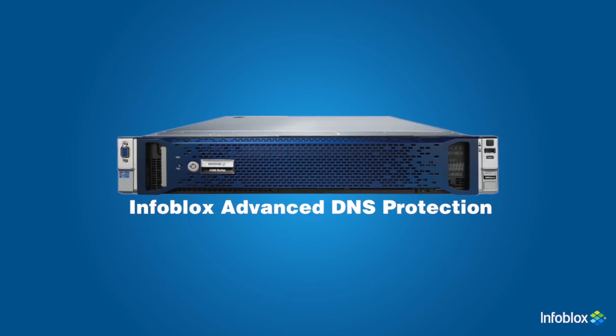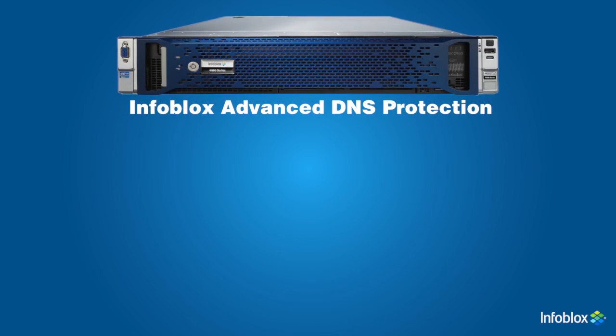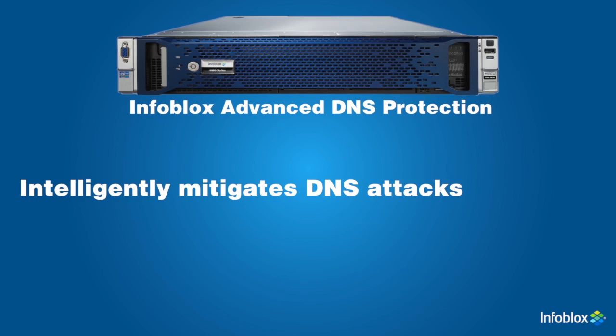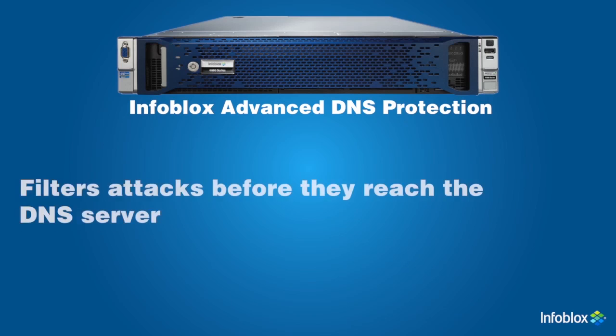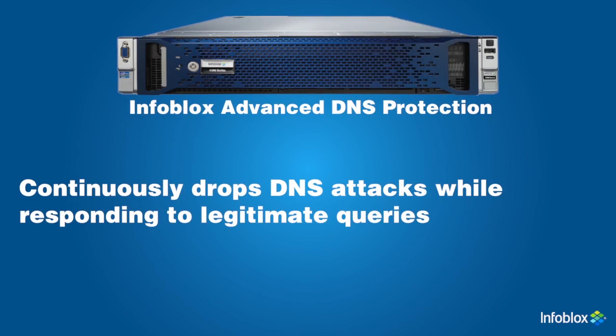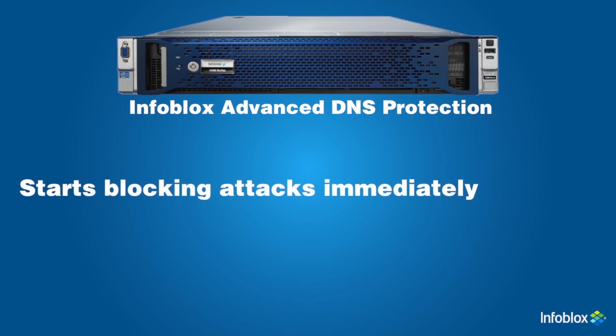Infoblox's Advanced DNS Protection is a DNS server appliance built with security in mind. It defends against the widest range of DNS-based cyber attacks such as DDoS, NX domain, exploits, and DNS hijacking. Unlike infrastructure over-provisioning or simple response rate limiting, Advanced DNS Protection intelligently detects and mitigates DNS attacks while responding only to legitimate queries. It leverages dedicated compute to filter out attacks before they reach the DNS server, continuously monitors and drops various DNS attack types, and automatically updates defenses against new threats using ThreatAdapt technology — no patching required.